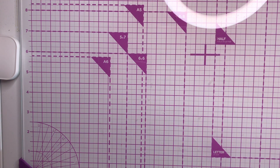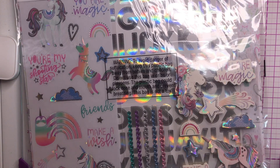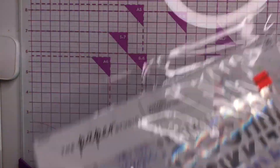Let's get started! This one's a little bit fun — I thought unicorns and glitter would be fun. This is a kit that I had picked up from The Paper Studio, which is at Hobby Lobby.